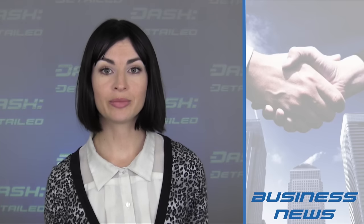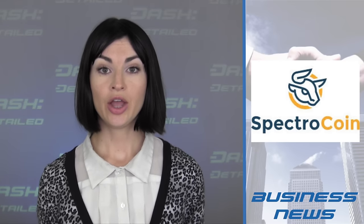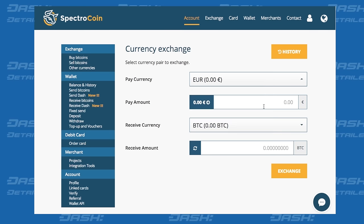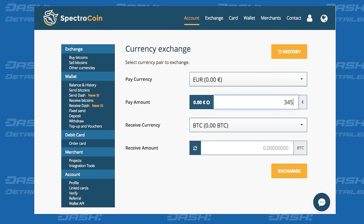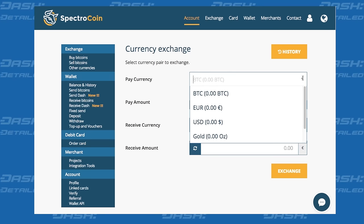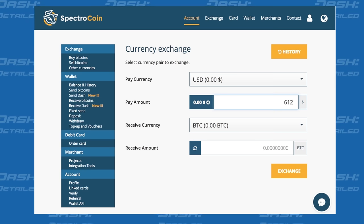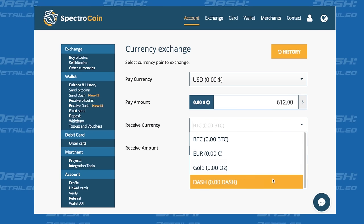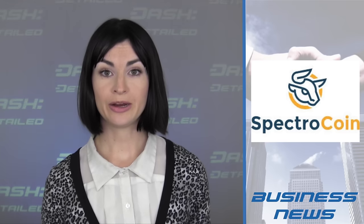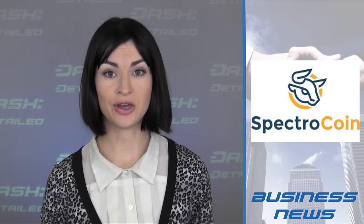In more business news, it's now become clear that SpectroCoin acts as a fiat gateway for those in Europe. Users can sign up to exchange euros into Dash, and though a USD to Dash option is also offered, user reports indicate that debit and credit cards cannot be used for U.S. customers, but that bank transfers can. If your SpectroCoin experience as a U.S. or European customer differs from either of these reports, be sure to let us know.